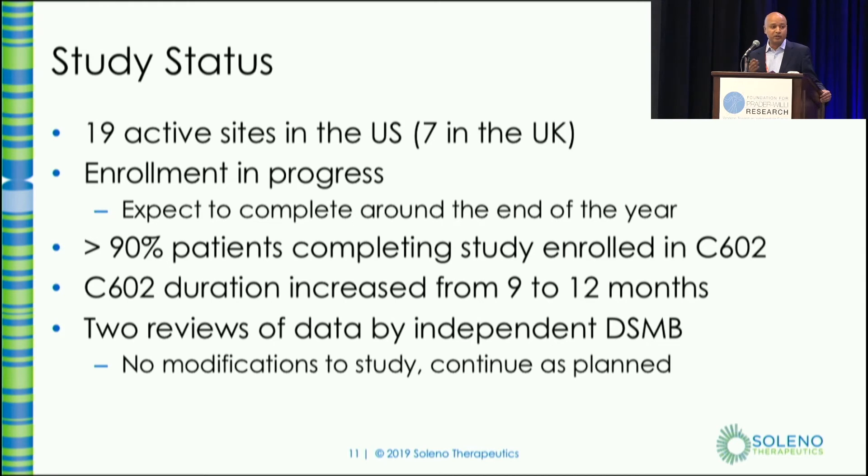The one thing I want you to take away from this conversation is that we are hyper-focused on safety. We want to make sure that this is a drug that is safe for everyone who is taking it. We do have an independent data safety monitoring board that looks at the data. They have done two separate reviews — the most recent one was last week — and they have asked that the study be continued without any changes. Thank you.